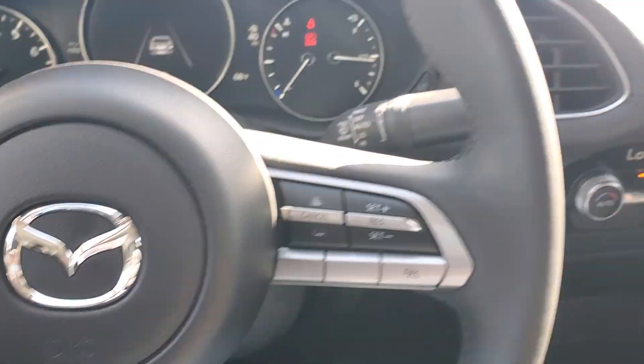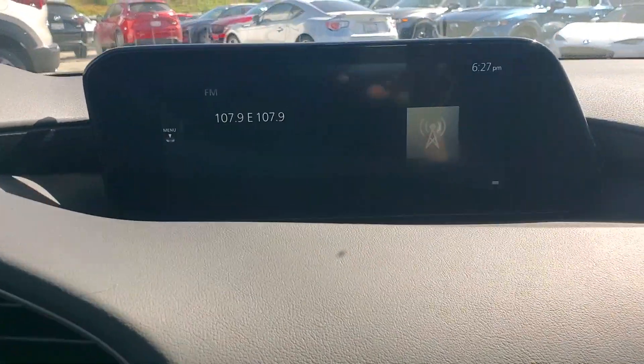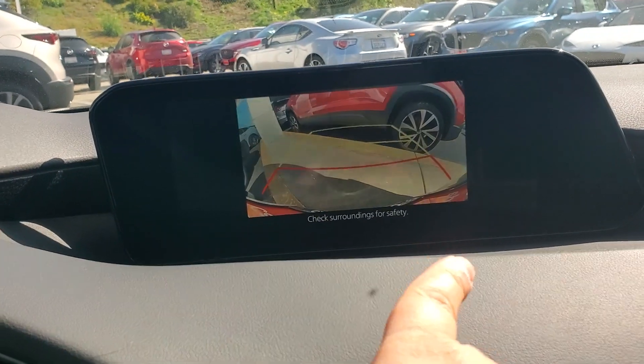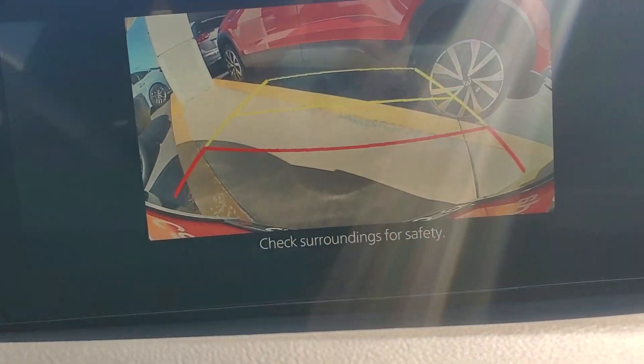As far as safety, you have blind spot monitoring, rear cross traffic alert, lane departure warning, lane keep assist, automatic braking, and backup camera. That's your bumper right there — one, two, and three feet distance from it.